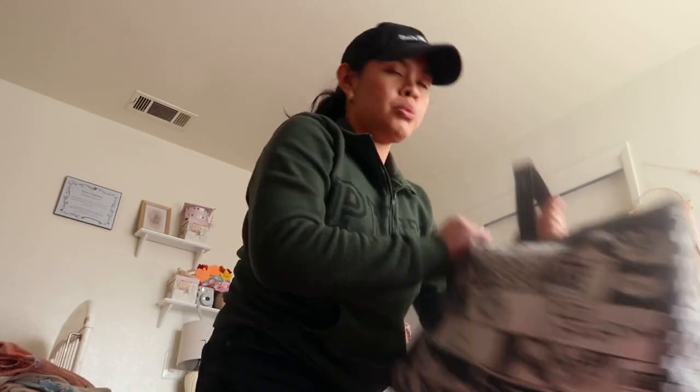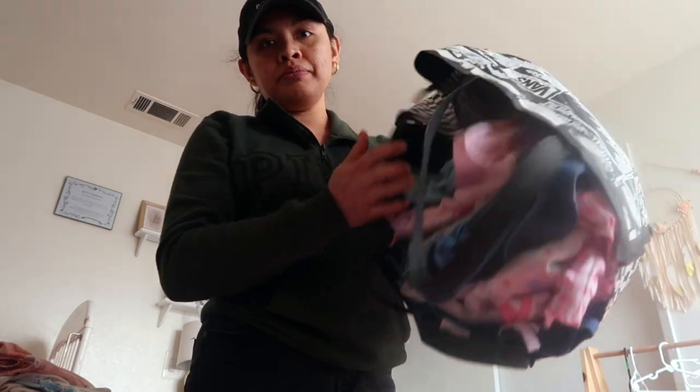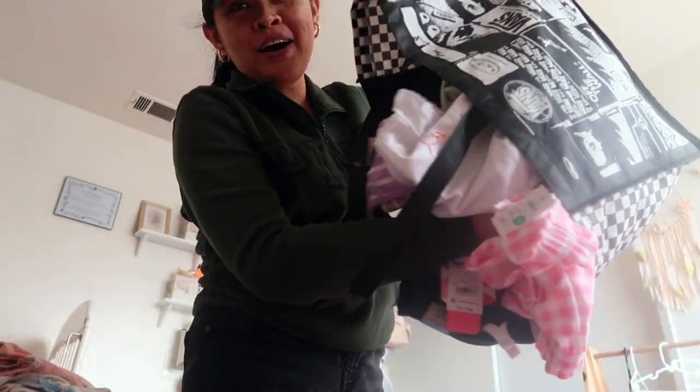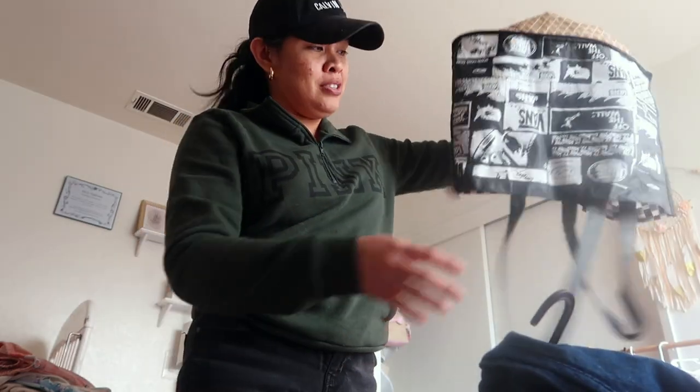So I went to Walmart to grab a few things for a recipe I'm going to make, and you know as a mom I went to the girls' clothing section — the kids' clothing section — and came home with all of this for the girls, which I don't regret.